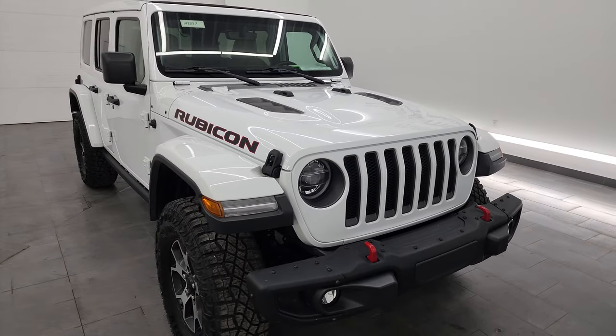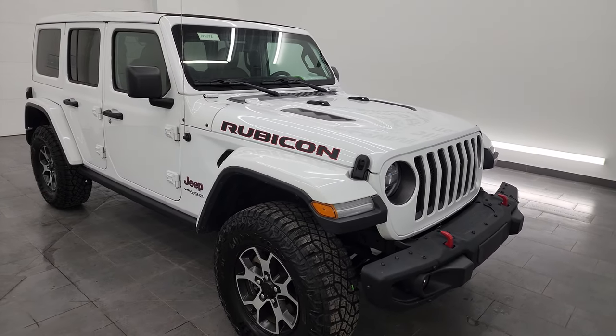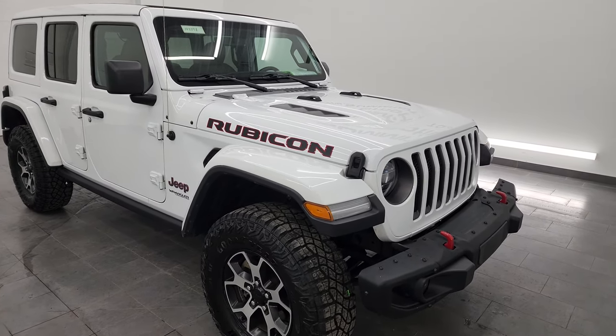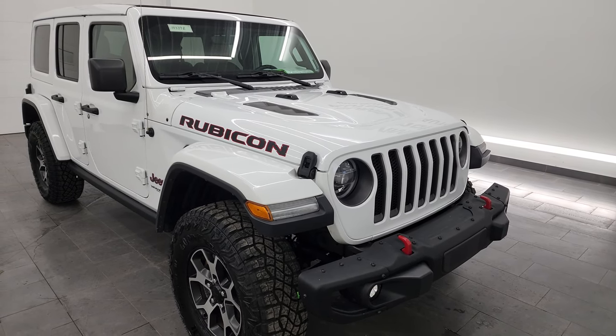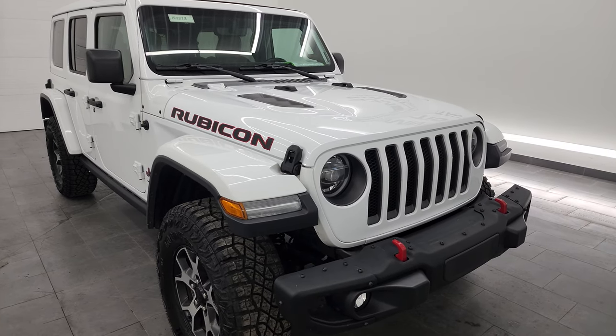This Jeep has been fully safetied and inspected by our service shop. It has a fresh oil and filter change, and all the fluids have been checked and topped off per the state of Wisconsin inspection process. It has four brand new tires and this Jeep is 100% ready to go.